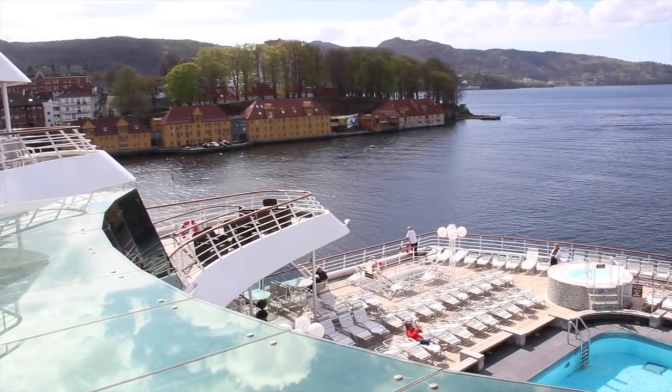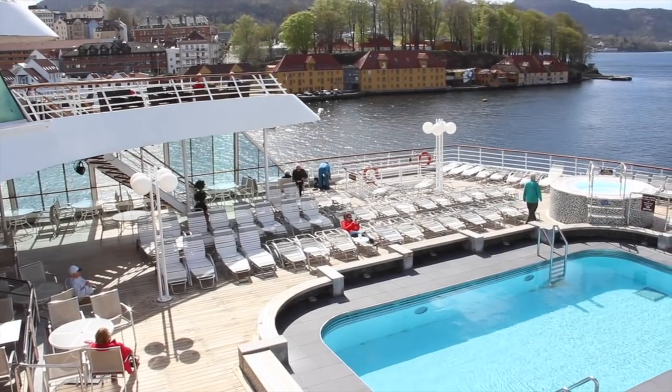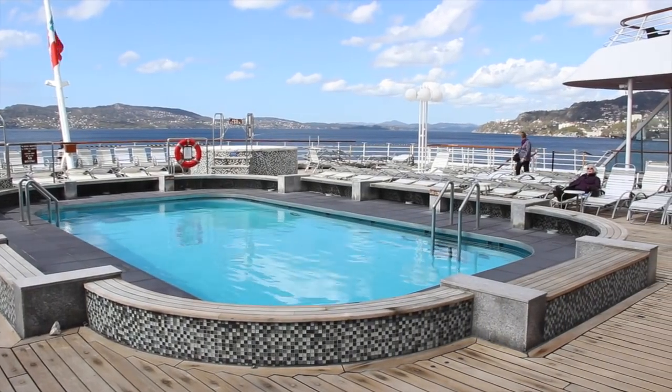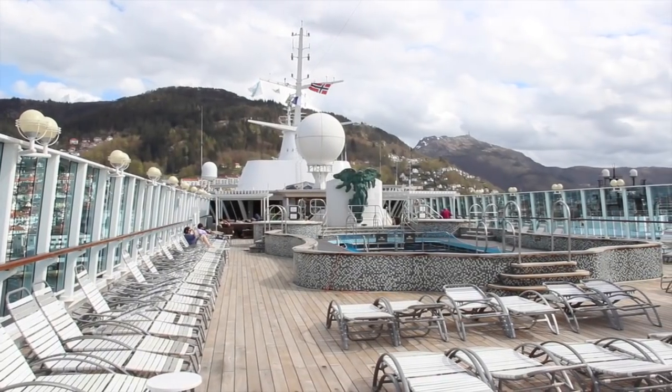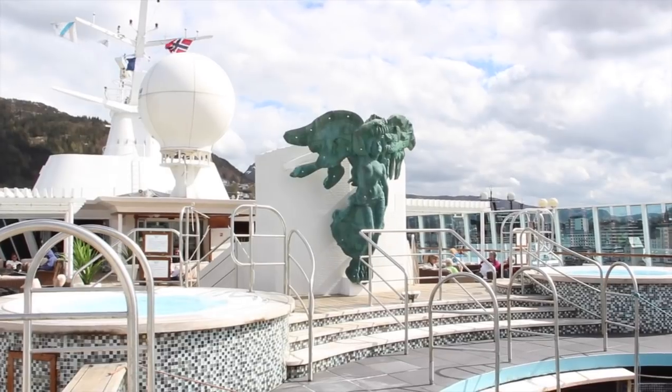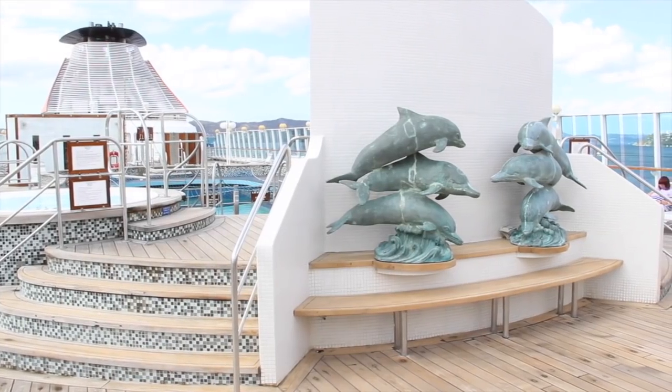Tiered decks at the rear offer multiple places to relax, watch the ocean and enjoy the good-sized swimming pool. Up on deck 11 is the other open air pool, surrounded by large deck spaces and an outdoor bar.